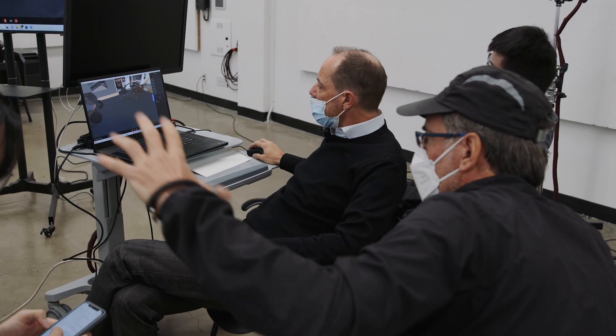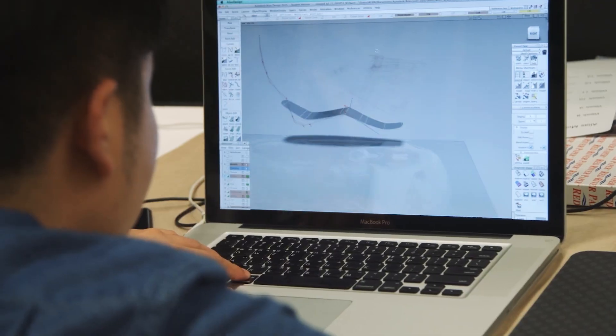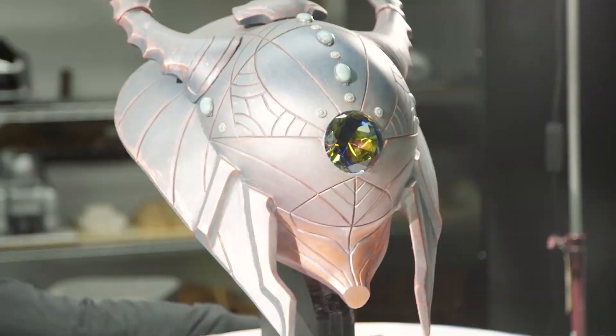Certain teachers, like Merrick, have really accepted change, and something like VR being a new technology — a lot of our teachers are really accepting of new technology. In that way, ArtCenter is very accepting of VR. It's a school that accepts a lot of change and pushes new ways of presenting new technologies to students.